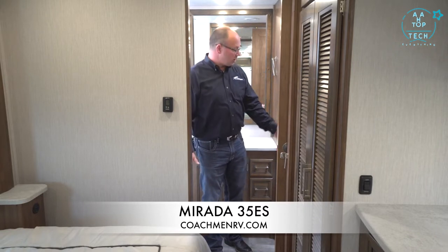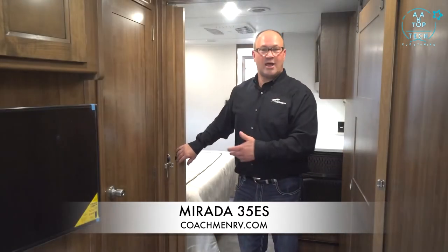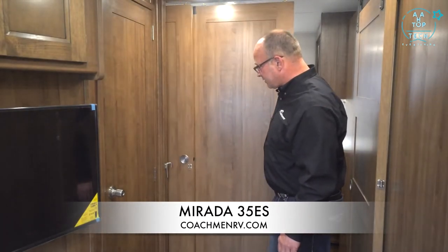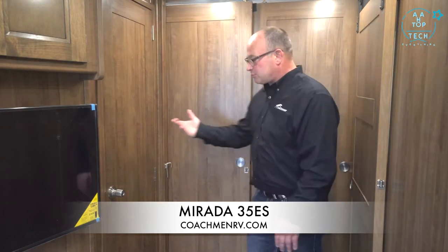In the rear bath of the 35ES, it is a full bath with the largest shower in the Murata line. There's a porcelain toilet, great storage space, and you can close the door for privacy. The bedroom also has a double door that closes across for privacy at night — that's why there is also a half bath up front. Thank you for joining me on the Murata 35ES tour.